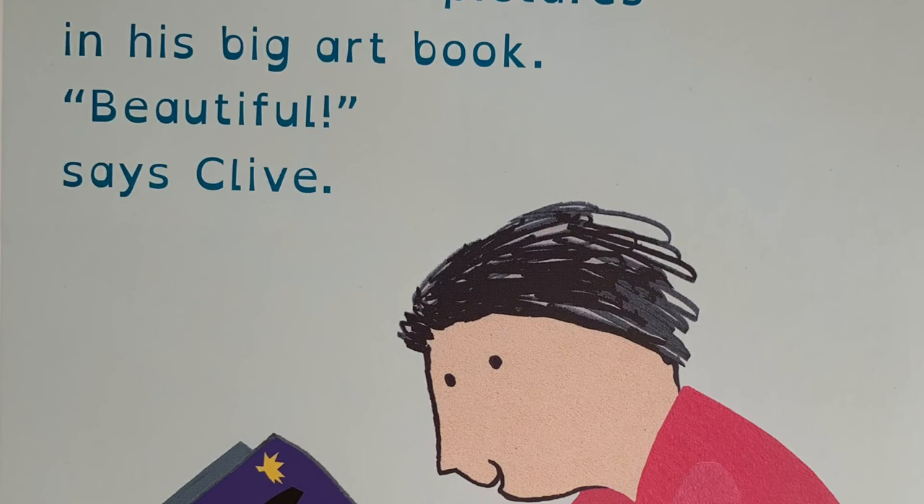Clive looks at pictures in his big art book. "Beautiful," says Clive.